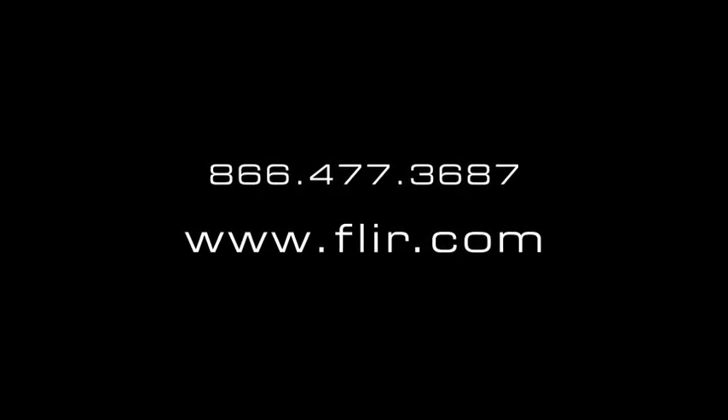For a free, no-obligation demonstration, or to learn more about any of our infrared cameras, give us a call, visit FLIR.com, or contact your local FLIR distributor. Tell us about your facility and your infrared predictive maintenance program, and we can help you choose the right camera for you.